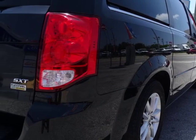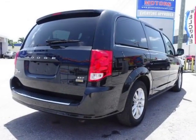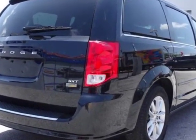Call 786-581-3199 or email our friendly sales staff today to schedule a test drive.